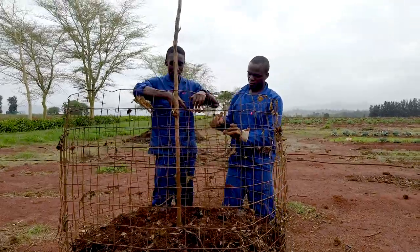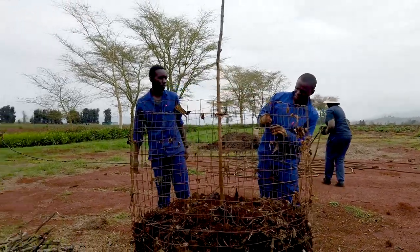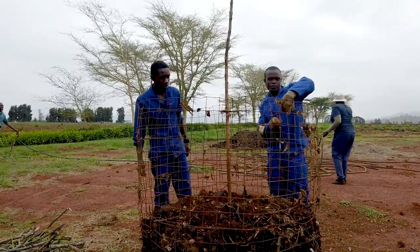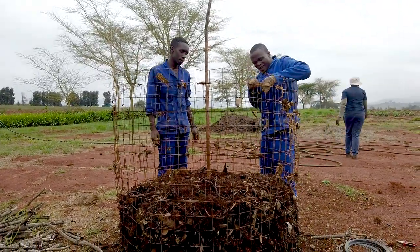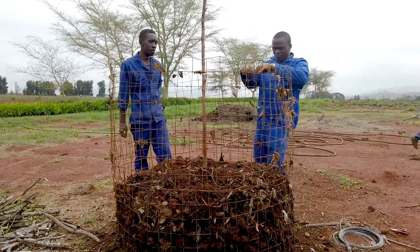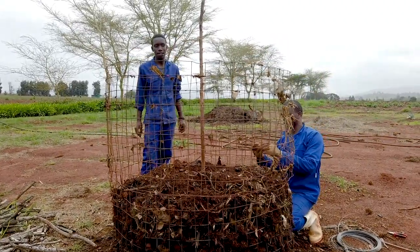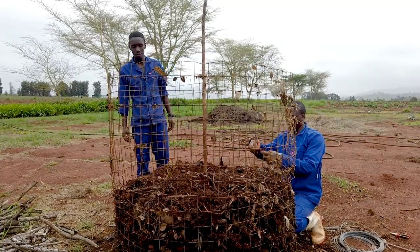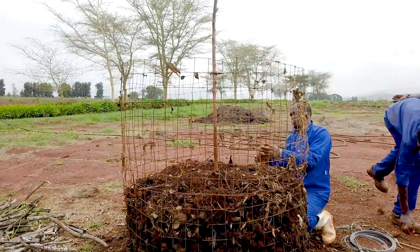They've stuck a stick in the middle of the pile — they jokingly call it their thermometer, but it really is their thermometer. They can take the stick out to feel how hot the center is, and when the bottom of the stick turns black, they know that all the organic matter around it is also composting successfully.